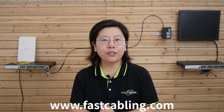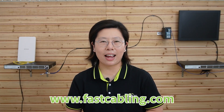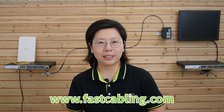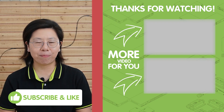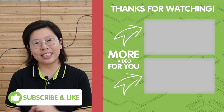Congratulations! You've just laid the foundation for a powerful 10G network with point-to-point fiber and SFP modules. Please don't forget to like, share, and subscribe for more tech tutorials. Thank you very much for joining us today, and I'll see you in the next video.